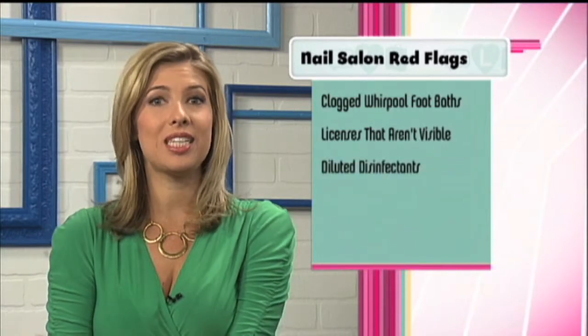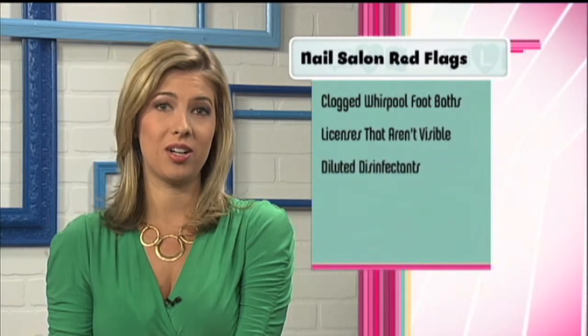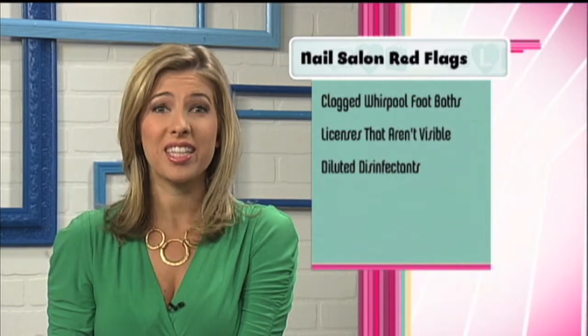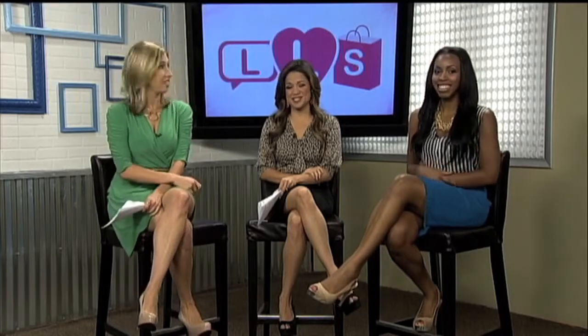And diluted disinfectants or malfunctioning sterilizers. Cutting corners on sterilization can result in the transmission of nail fungus and infections. There's way too much room for this stuff to happen.